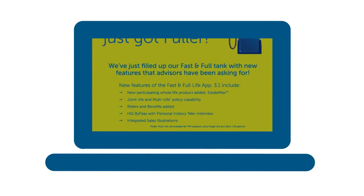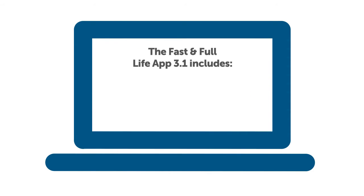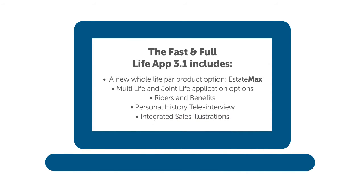Introducing the Fast and Full Life app 3.1. The Fast and Full Life app 3.1 includes a new whole life par product option, EstateMax, multi-life and joint life application options, riders and benefits, personal history tele-interview, and integrated sales illustrations. In this video, we'll highlight these new features and how to use them.